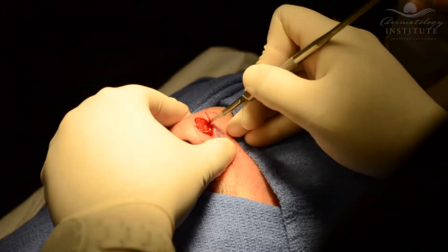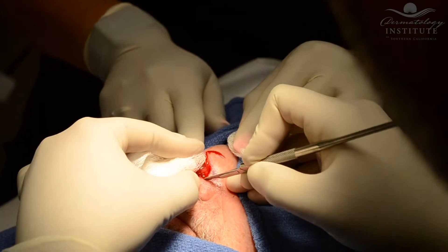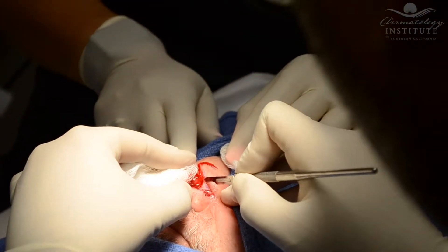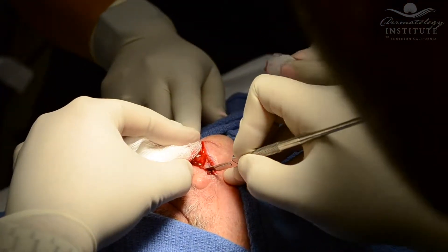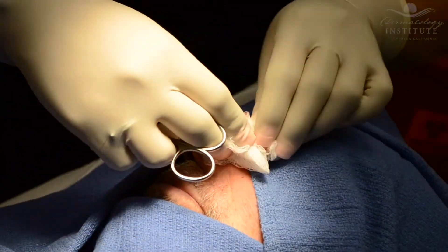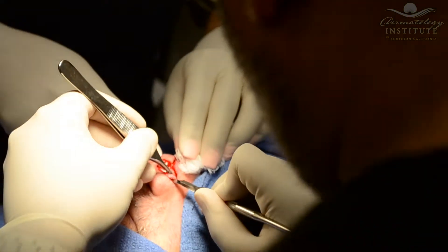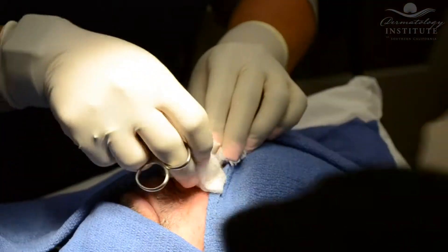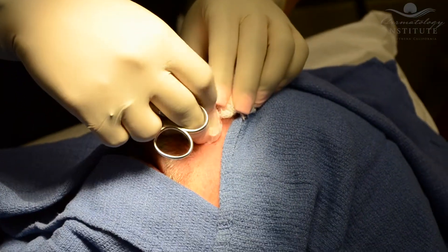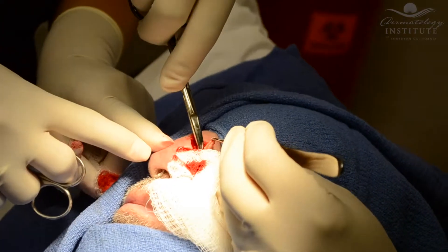The Mohs surgery process starts when the roots of a skin cancer extend beyond the visible portion of the tumor. If the roots are not removed, the cancer will recur. Local anesthesia is injected to numb the area completely, and the visible portion of the tumor is removed. A first layer of tissue with a narrow margin around the tumor is surgically removed. The wound is bandaged temporarily while lab work begins, and the patient sits comfortably waiting. That entire process can take approximately 10 to 15 minutes.